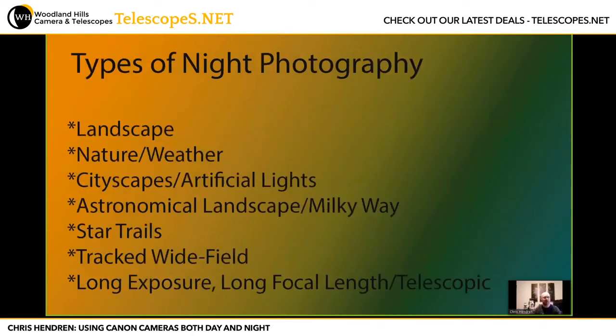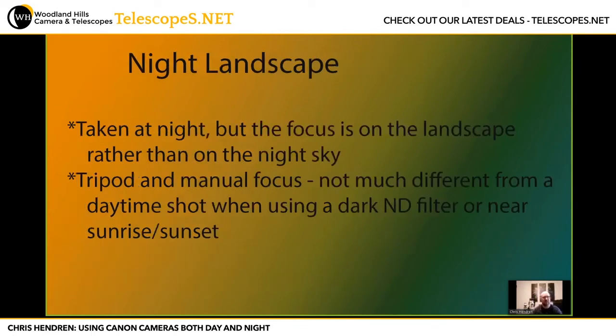A quick breakdown of categories of night photography: landscape first, then nature and weather, cityscapes and artificial lights, astronomical landscape and Milky Way, star trails, tracked wide-field images, and long focal length or telescopic images. For night landscape, this is where you're taking shots at night but the focus really is on the landscape rather than the night sky — you might have stars in the background but that's just one element. You're using a tripod with manual focus; it's not much different than a daytime shot if you use an ND filter or a manual shot at sunrise or sunset.